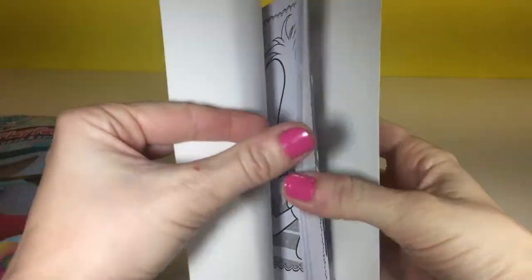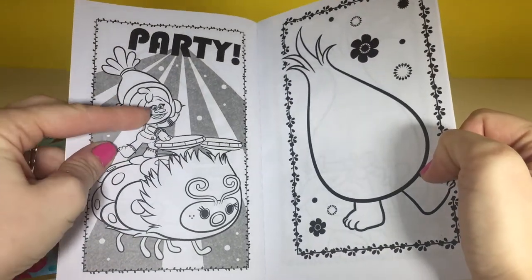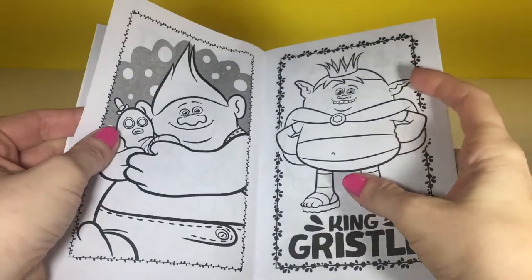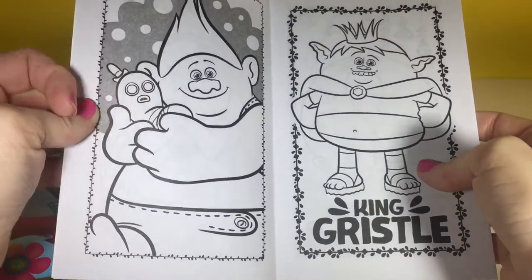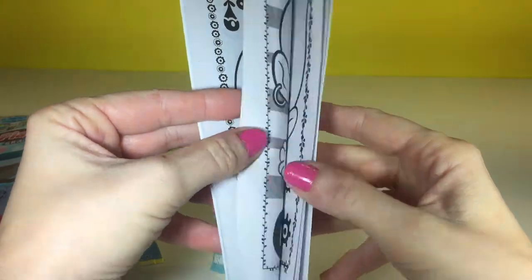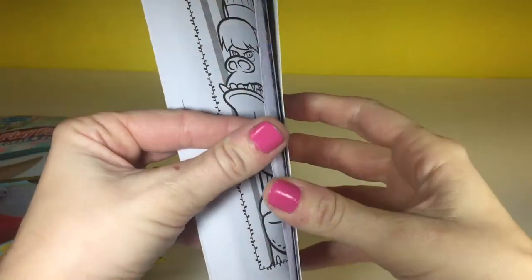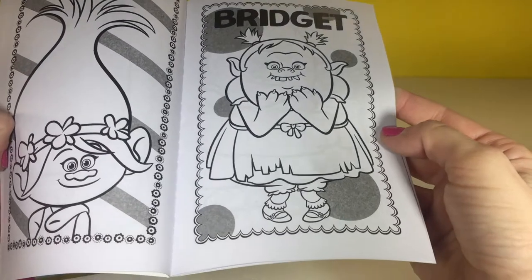Aw there's Poppy on the inside. Snitch. Guy Diamond. DJ Suki. Buzz Burt. We even have a Bergen — Bridget — and King Gristle. Cool. Biggie and Mr. Dinkles, they're so cute. The Chenille Twins and Harper. Sybil. Ooh Chef. And Maddie. Hmm, I think I'm gonna color — who should I color? Maybe I will color Bridget.